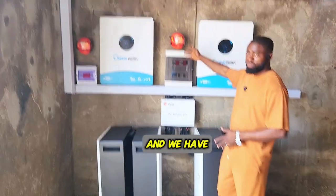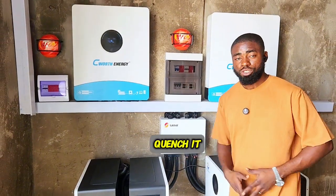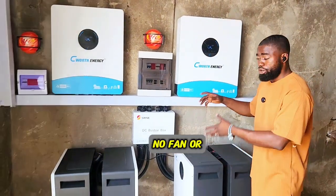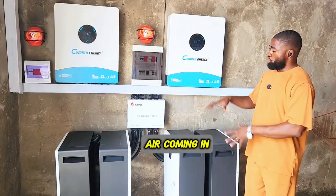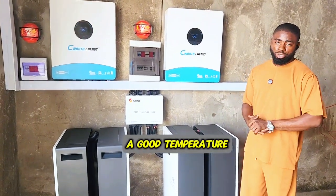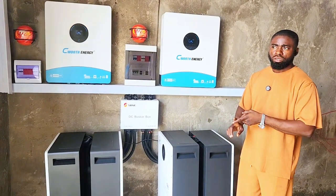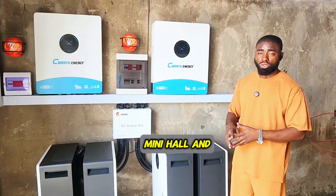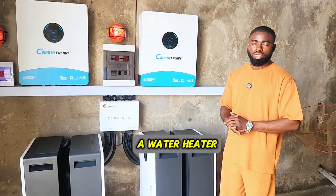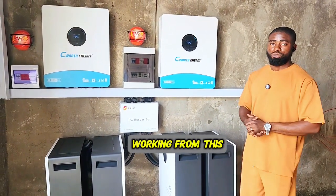We have our protective devices and a fire extinguisher in case of fire outbreak — these can quench it quickly. There is no fan or AC in this room because it's an open space with enough airflow to keep the system at a good temperature. The only loads not on this inverter are some ACs — about three ACs will be on this inverter, including the mini hall and the water heater. Aside from that, most of the hotel will run from this inverter.